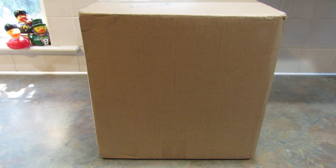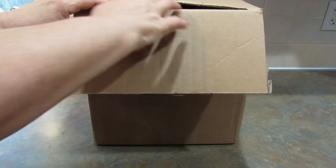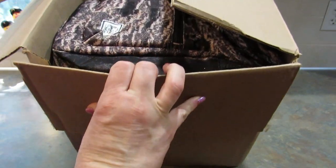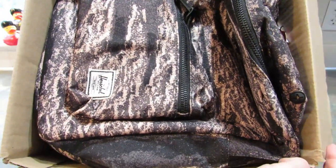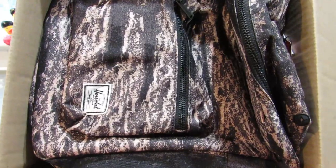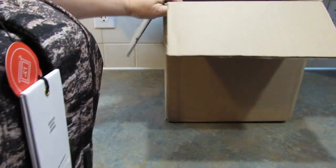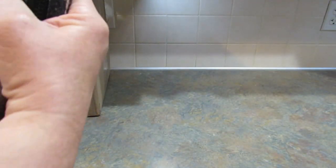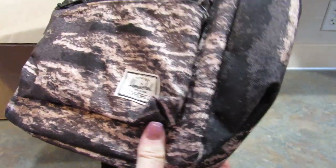I'm going to go ahead and cut the tape on this box, and we're going to open up and take a peek inside. Then I will go through all of the products with you. The tape has been cut. Oh, there is a backpack on top! Very cool. The first item in the box is this backpack by the Herschel Supply Company brand.